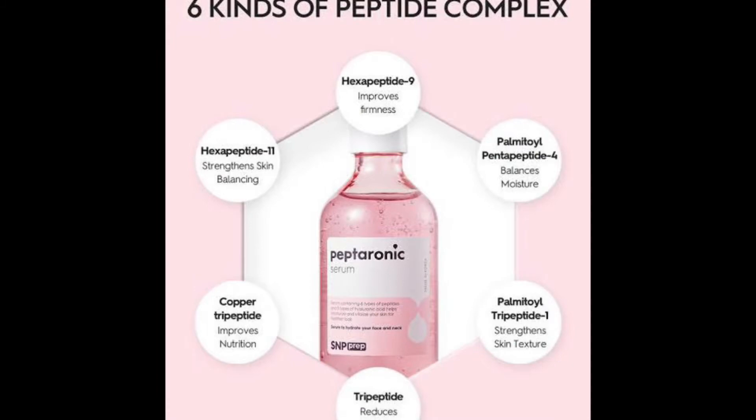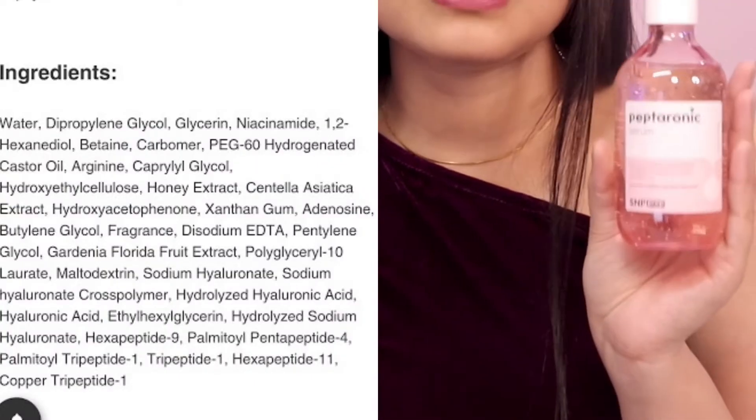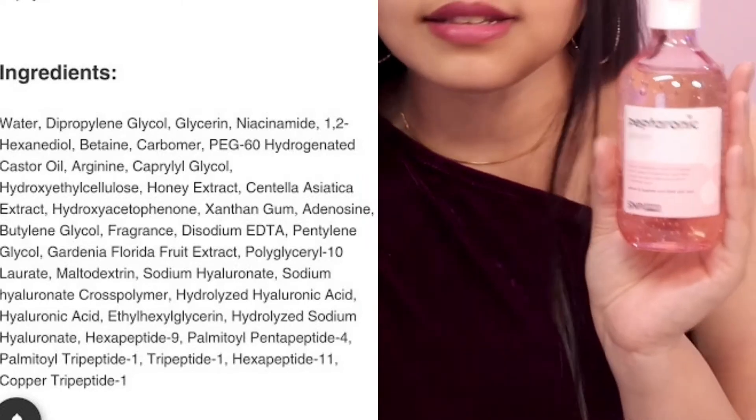It has six types of peptides. Earlier I had been using the Purito centella serum — no fragrance, it also has peptides — but this one, my god, after the COSRX Snail Mucin I think this is right up there.